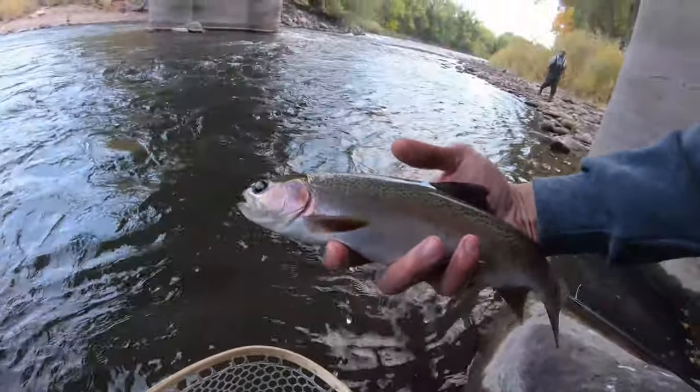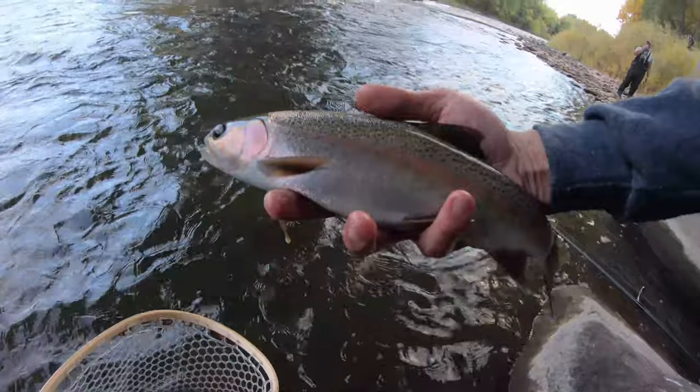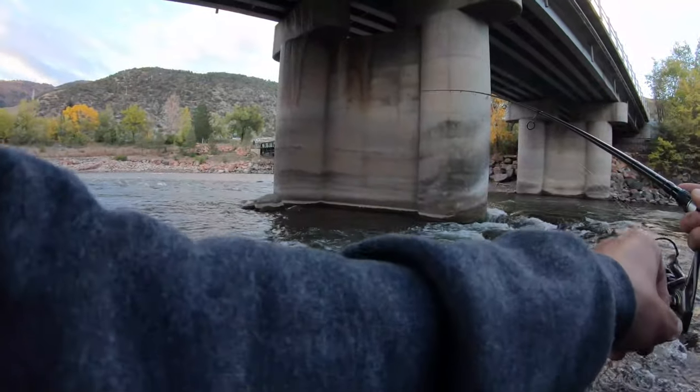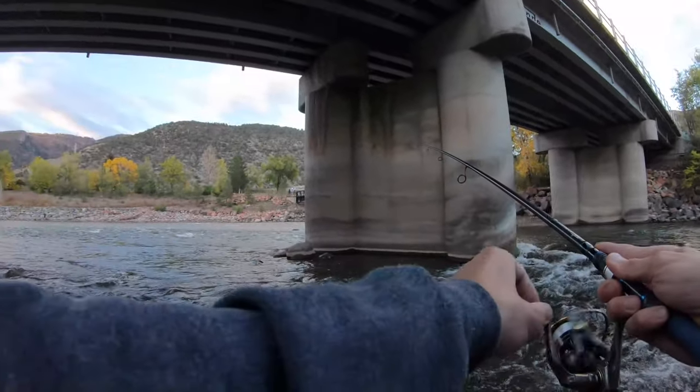Nothing crazy but a nice little cutbow. I'm going to check the slash - yeah, solid. There it is, nice! Come down here, here we go.